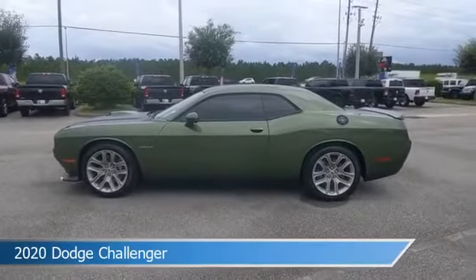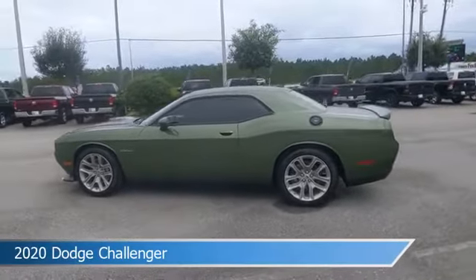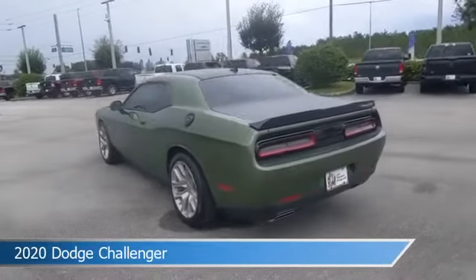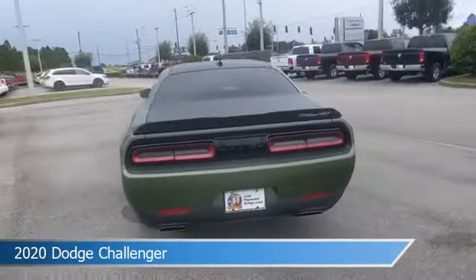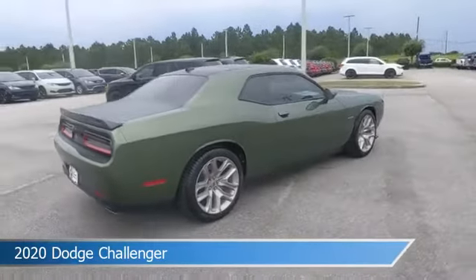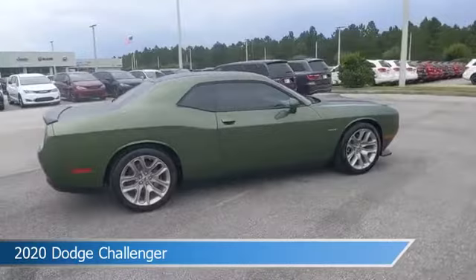Take a look at this 2020 Dodge Challenger. Equipped with an automatic transmission in green, this car comes with some great features including alloy wheels, brake assist, Android Auto, anti-lock brakes and more. Come in and check it out today.